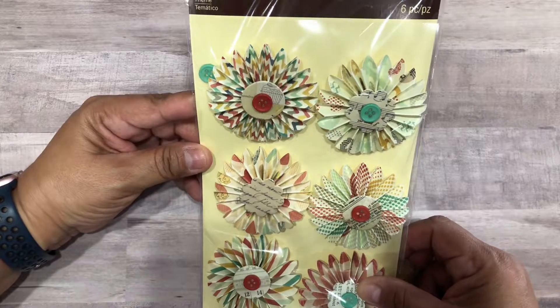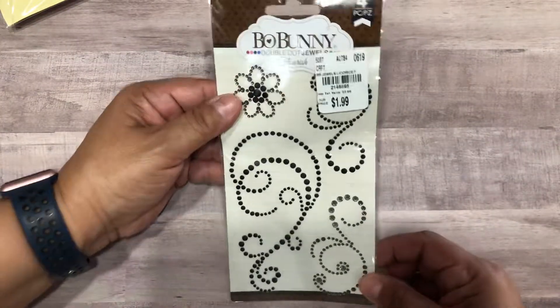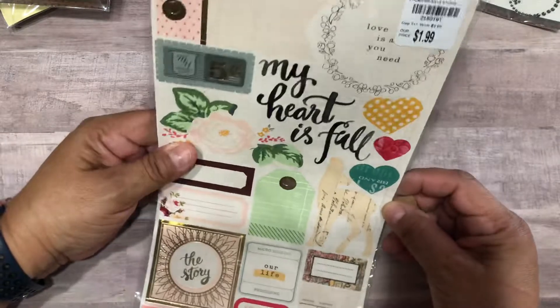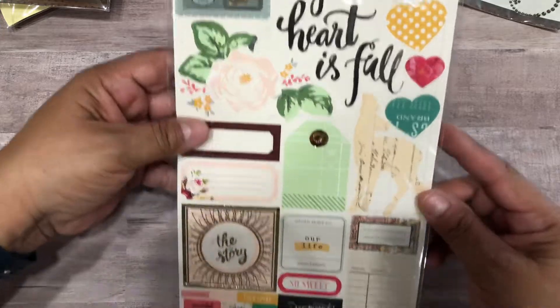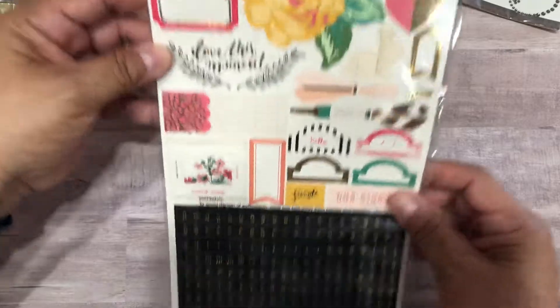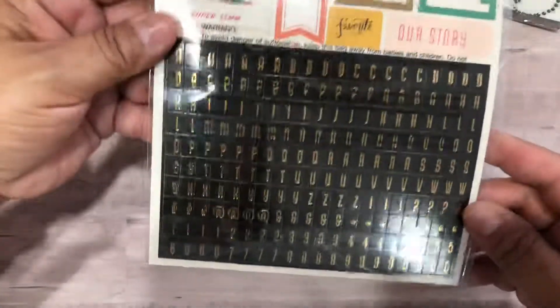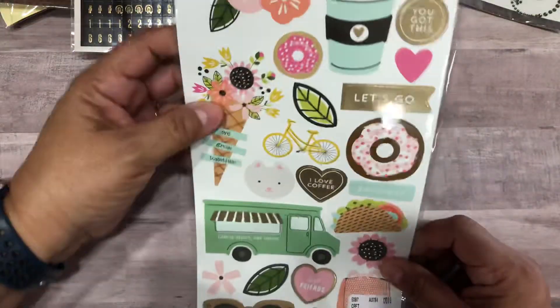I picked up these Recollections dimensional rosettes. Here is another one of the Bow Bunny jewels. They also had these Maggie Holmes stickers for $1.99 — I love them, so cute.